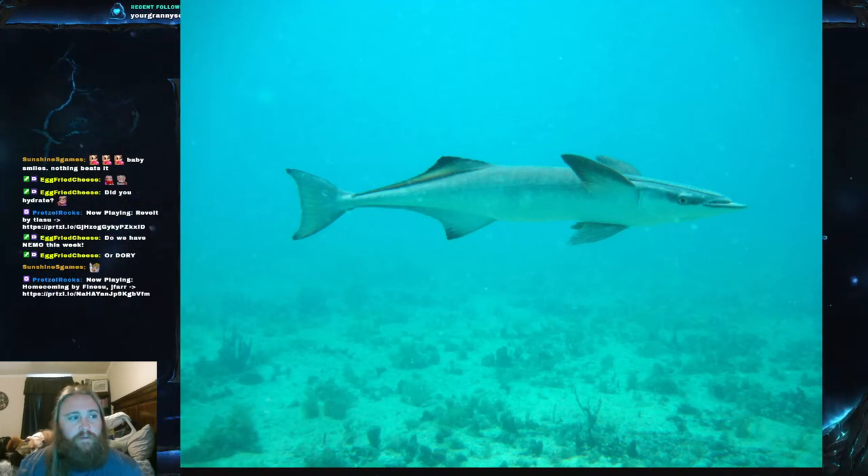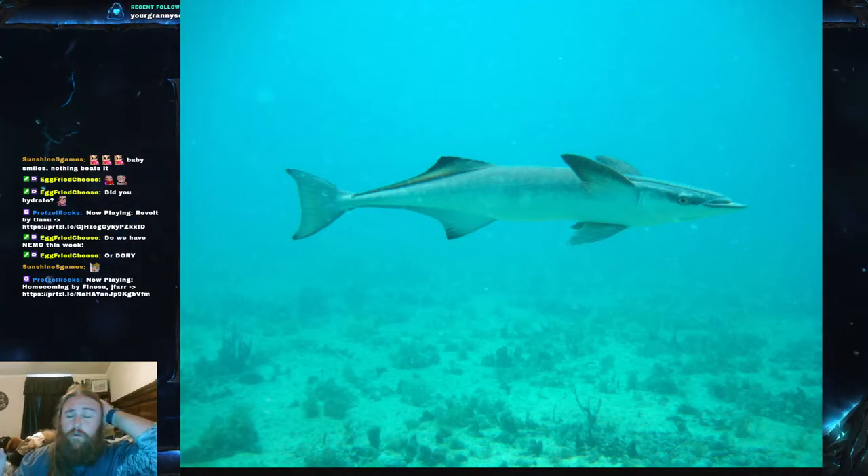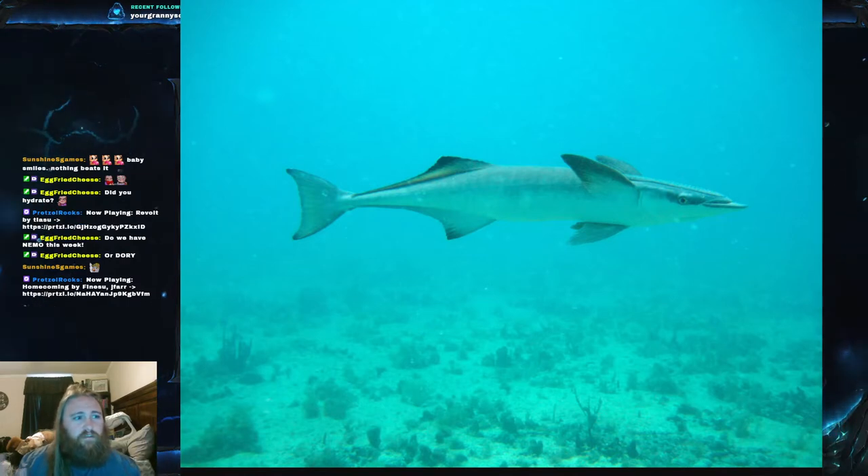There are actually many more species of remora than you might think. Everyone kind of thinks 'remora' and they immediately picture one fish, but it's actually a multitude of fishes. In the family there are four or five genera with any number of species beyond that — some are long, some are short.